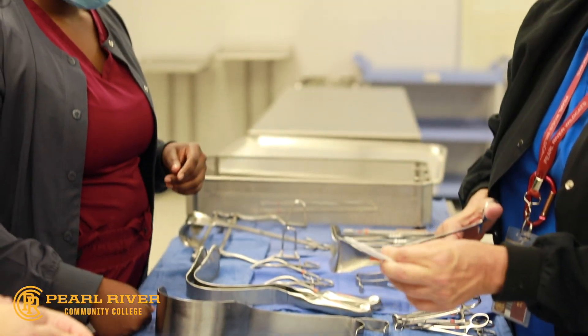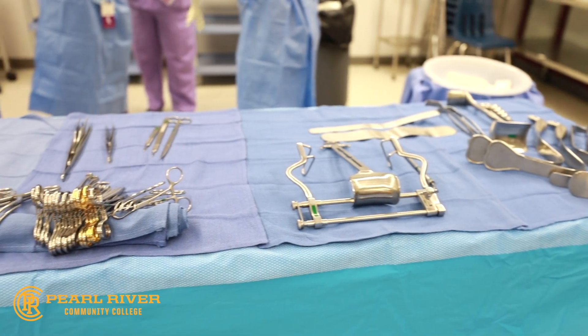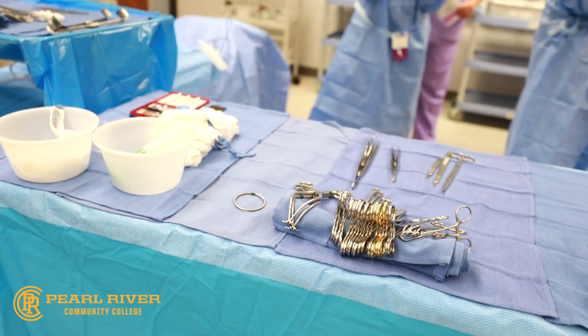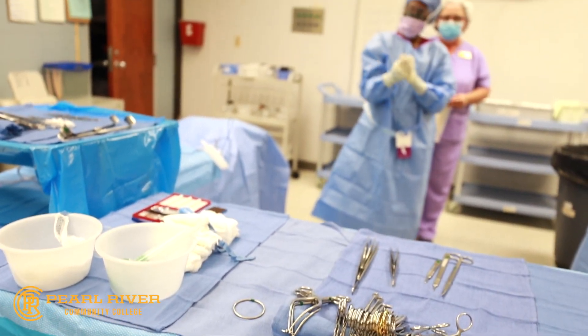The surgical technologist is an allied health professional employed as part of the surgical team, preparing the operating rooms, equipment, instruments, and supplies used during surgery and other related health care procedures.